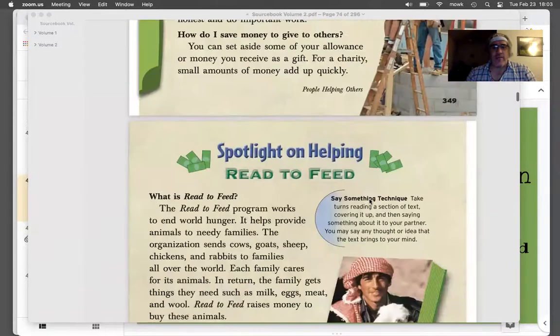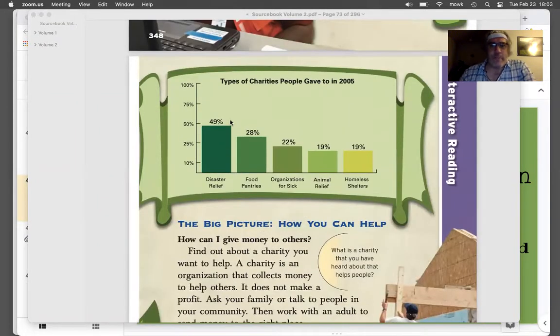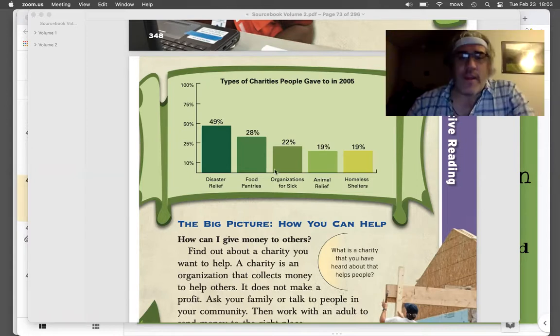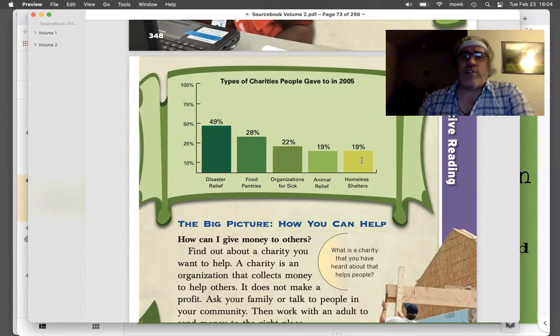All right, here we are on page 350. Remember yesterday, moving back one page for a moment, we talked about people who give money to charities. This is 15 years ago, but it's probably still the same as it is today. Disaster relief, like helping out the people that are in Texas right now or helping out people after a hurricane, tornado, or flood. Food pantries like Food Shelf, organizations for the sick, animal help, and homeless shelters. These two we're going to be reading about today are two organizations that help. In what way are these organizations similar? How are they the same, and how are they different?